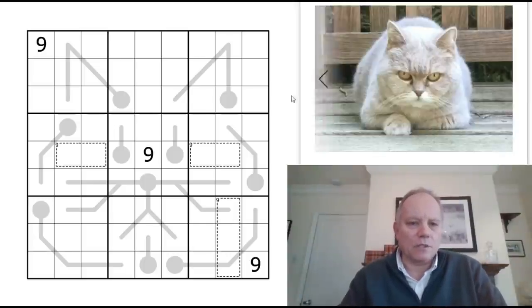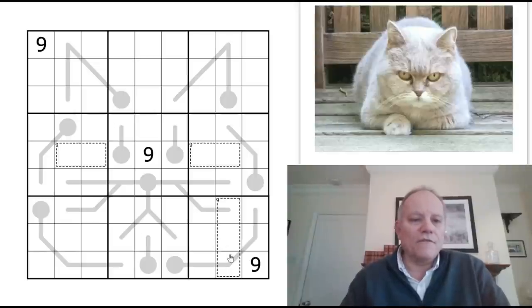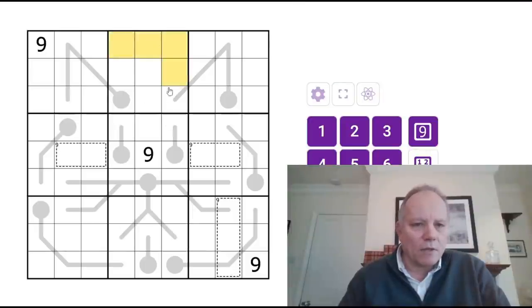Normal sudoku rules apply. Then we have some thermos which increase from the bulb to the end — on this one they increase from the bulb to each of the six ends, from the nose of the cat along all its whiskers, which is brilliant. There are some given nines, three visible cages which add up to nine, and also three invisible two-cell cages in box two that add up to nine.